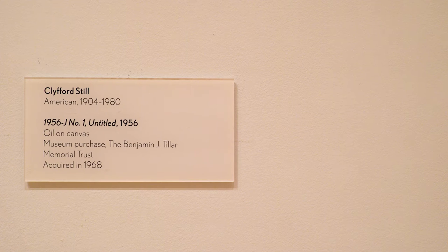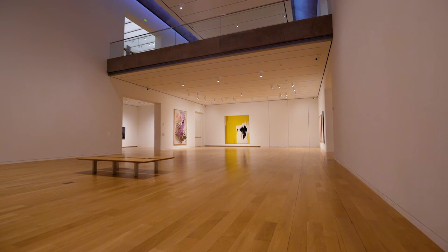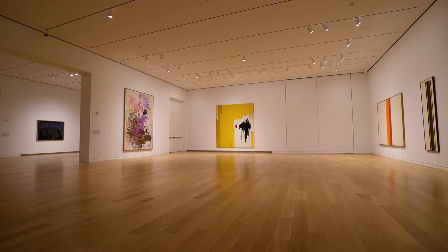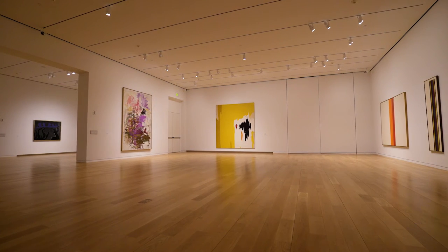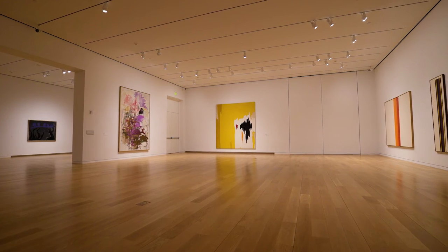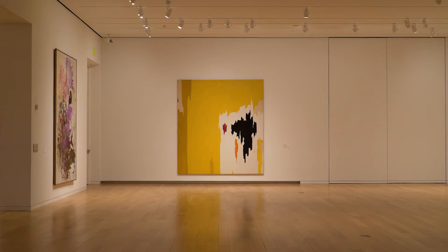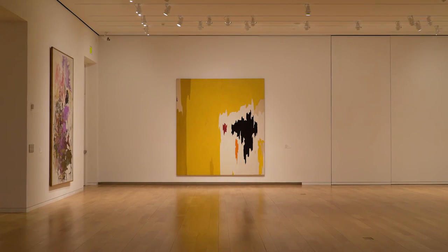Still lived through some pretty extraordinary times, including World War II, and it was around that time that he began to go toward pure abstraction. The whole of the century basically turned then. The world was upside down, and artists were looking to address that.